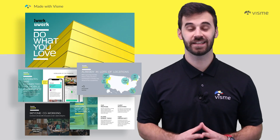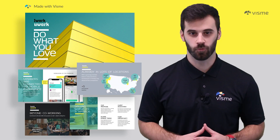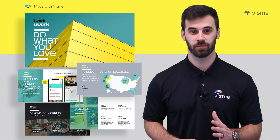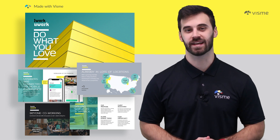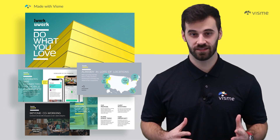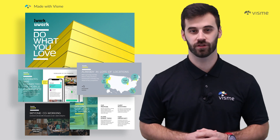Our second pitch deck is a dream for startups. It hits readers with quick facts on the short history of the company, growth charts, geographical data, and more. We encourage you to stick with the designs implemented as they're proven to work, but definitely edit the colors and fonts to match your branding. The reason you want a template like this is to show your company's capabilities and express how you're going to take over the market.